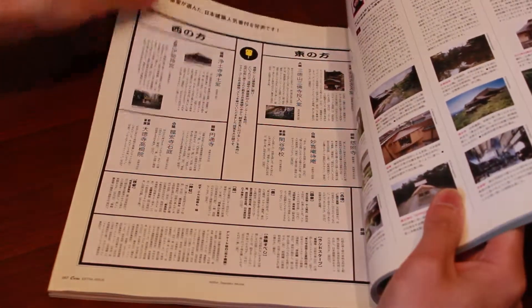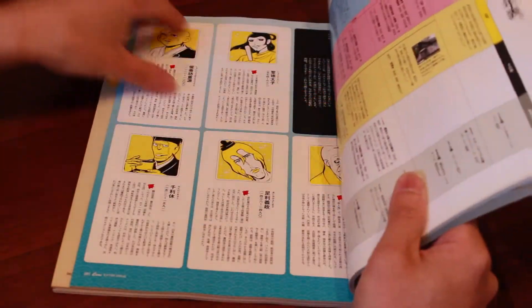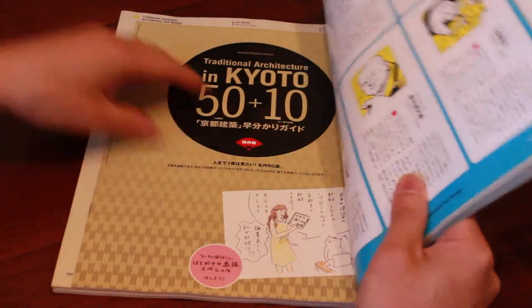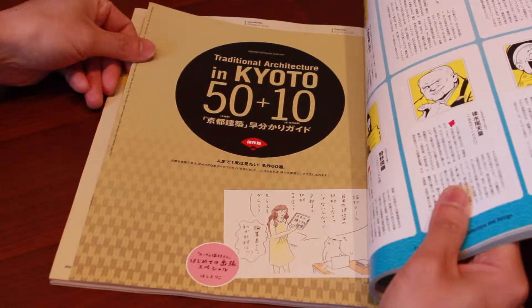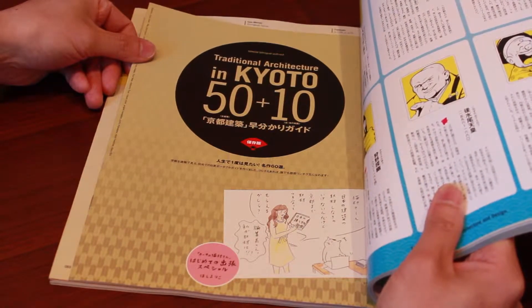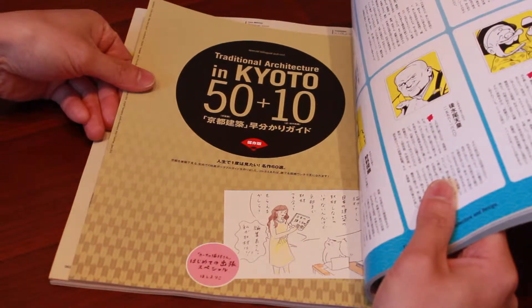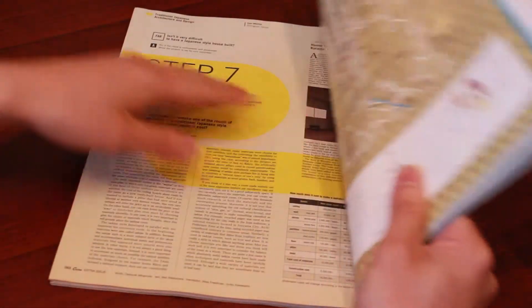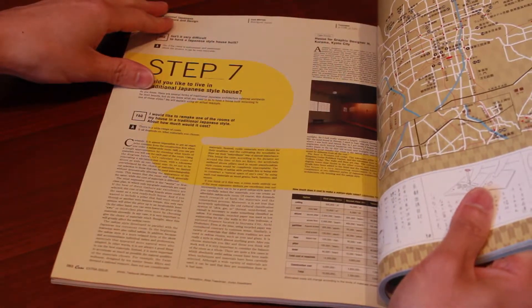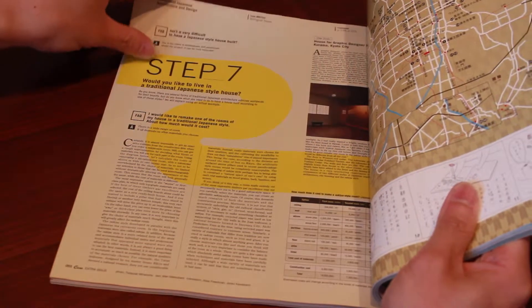The magazine introduces some famous artists that talk about their favorite architecture in Japan. In the middle, there's a little booklet that introduces 50 plus 10 Kyoto traditional architecture. This copy hasn't been opened, so I won't be showing you what's inside, but it's a great addition — especially if you plan on traveling to Kyoto, since everyone that comes to Japan travels to Kyoto. It's a great way to have a unique map to travel Kyoto.